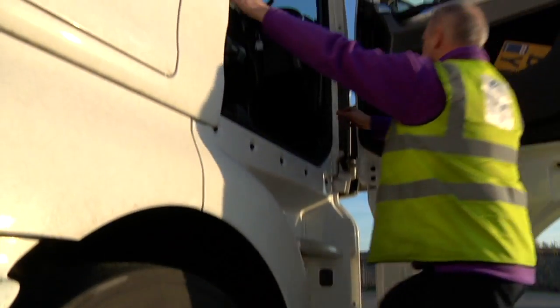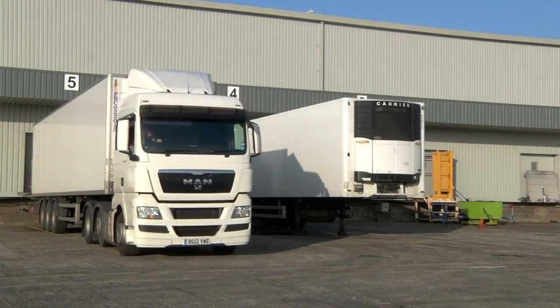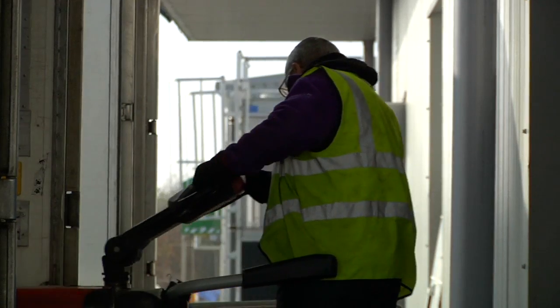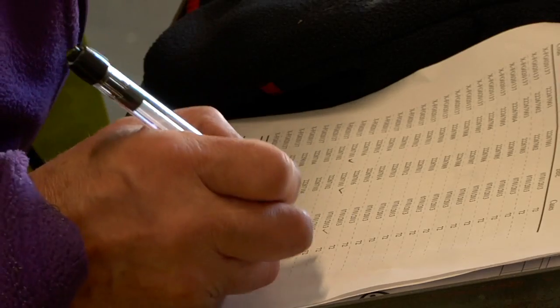Typically vehicle turnaround is within the hour, with 180 pallet movements being achieved every 60 minutes. It is obviously vital that we get our customers' temperature-controlled stock into the cold store as quickly as possible.